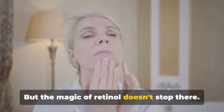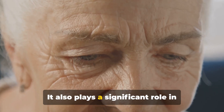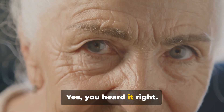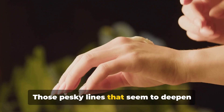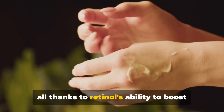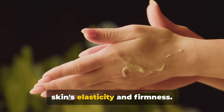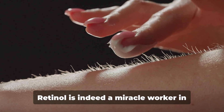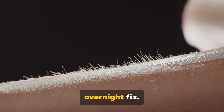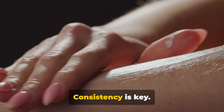But the magic of retinol doesn't stop there. It also plays a significant role in reducing the appearance of wrinkles. Those pesky lines that seem to deepen with each passing year can be softened, thanks to retinol's ability to boost skin's elasticity and firmness. Retinol is indeed a miracle worker in skincare, but remember — it's not an overnight fix. Consistency is key.